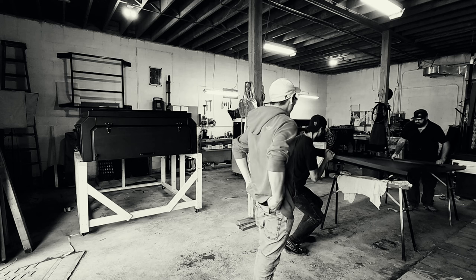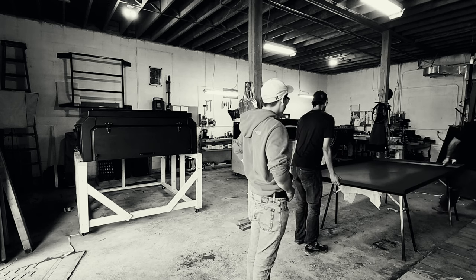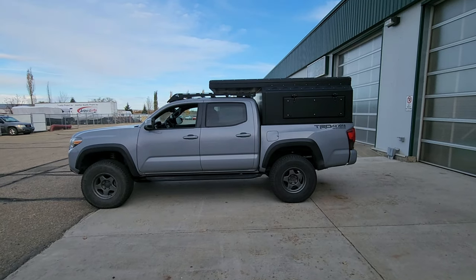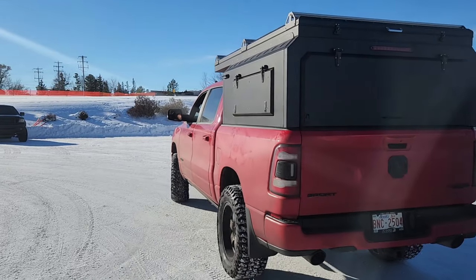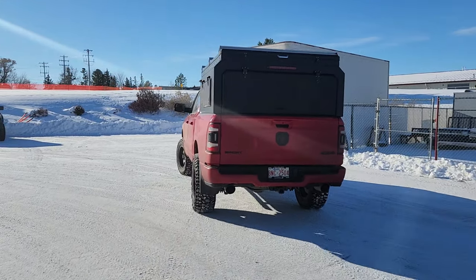For those of you that don't know, the Yucoupat story started a few years ago when I was working for another company building another one of Canada's amazing adventure campers. When Mission Overland Trailers moved production, we decided to stay and offer Canada something they had been asking for — an ultralight Canadian-built truck camper specifically for the mid-size and half-ton market that wouldn't break the bank but offers a lot of amenities. That is how the Yucoupat Camper was born.